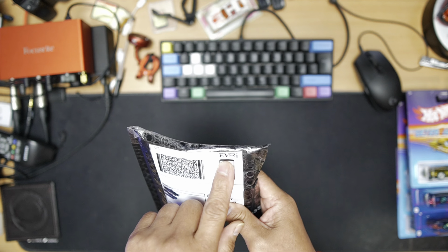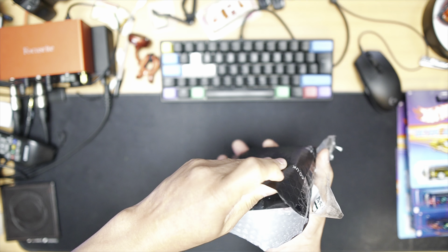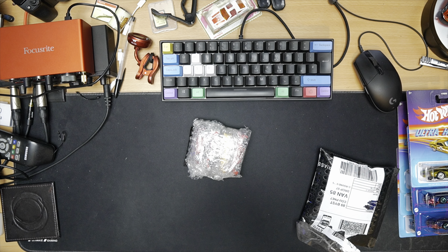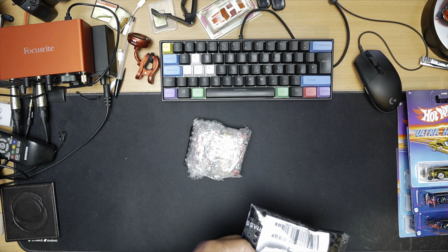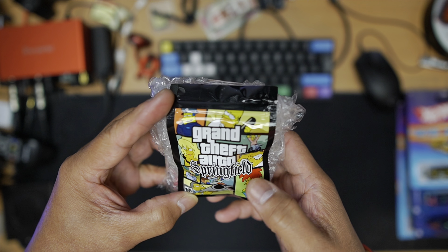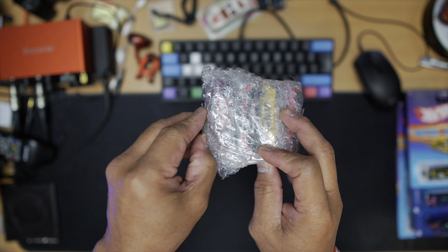Let's open this one and have a look at what's inside. There's something inside — a paper, looks like a barcode or code from Evaldas Masiokas. This one is nice — see that? The Grand Tap Auto Springfield with Bart Simpson pictures on it. That's really nice!